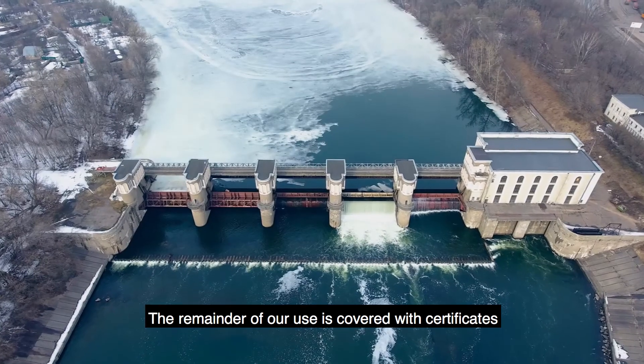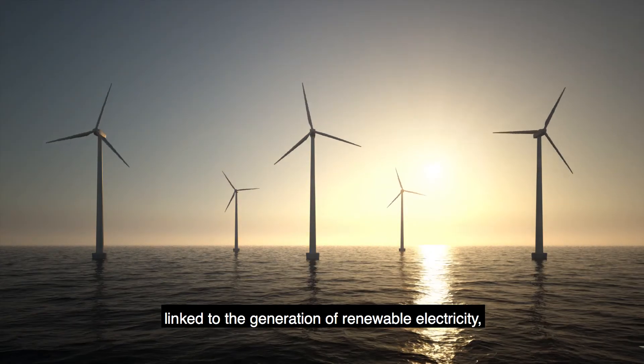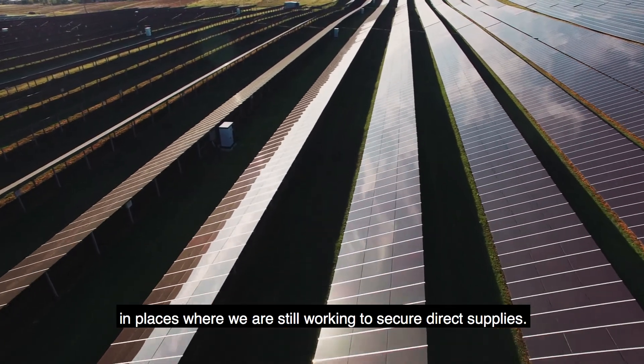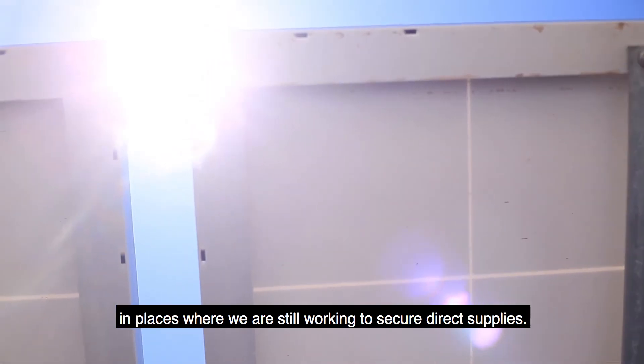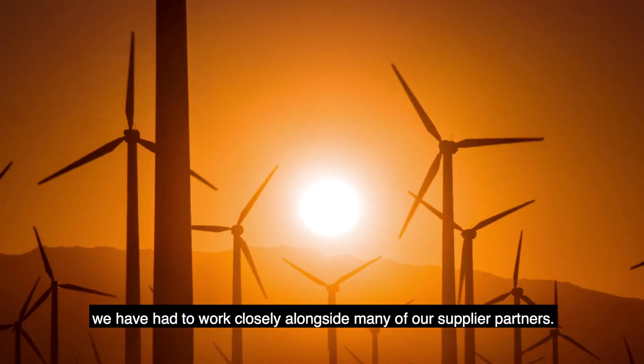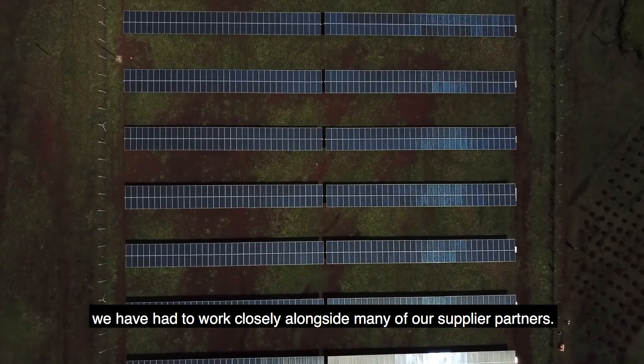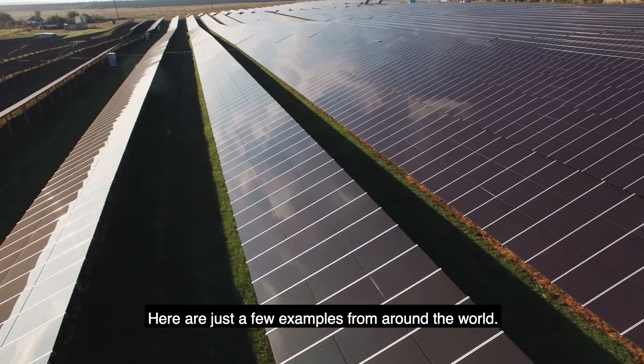The remainder of our use is covered with certificates linked to the generation of renewable electricity in places where we are still working to secure direct supplies. To reach our goal on clean energy, we have had to work closely alongside many of our supplier partners. Here are just a few examples from around the world.